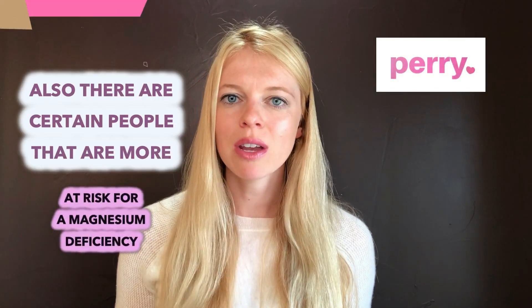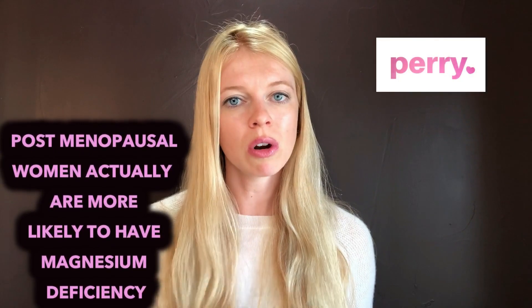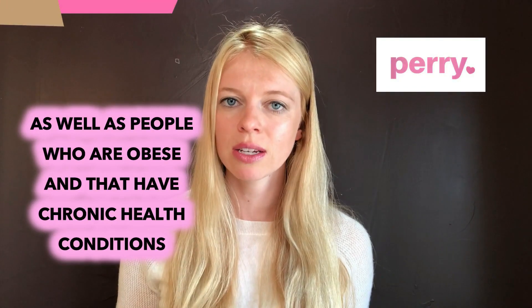There are certain people who are more at risk for a magnesium deficiency. Postmenopausal women are more likely to have magnesium deficiency, as well as people who are obese and those with chronic health conditions.